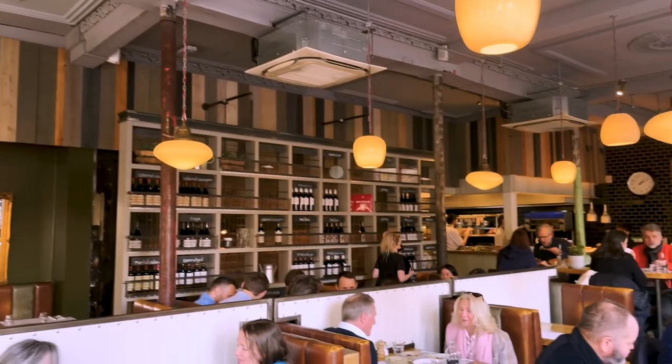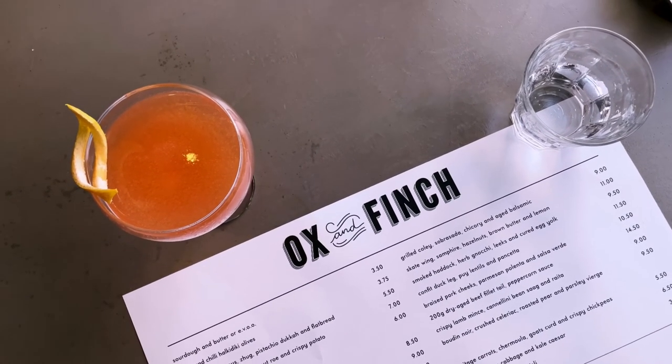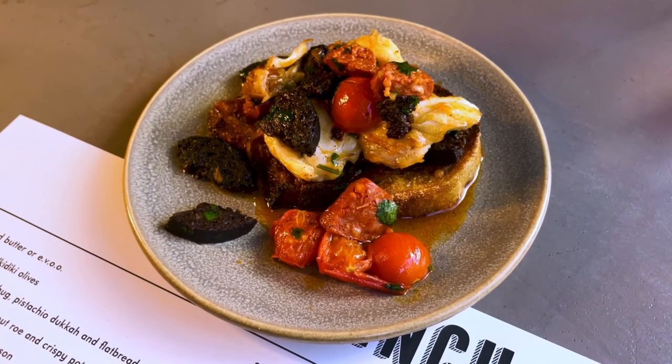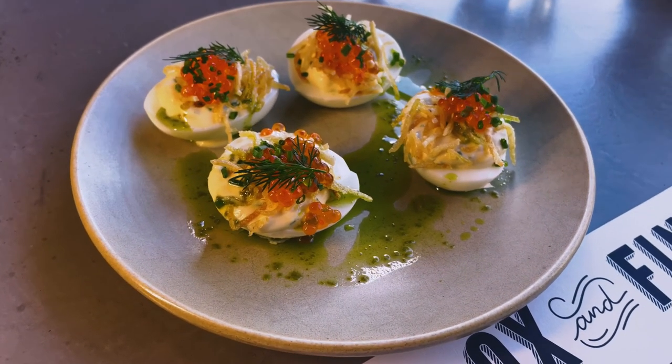Ox and Finch. These guys do a tapas style concept with great wine and cocktail pairings, and they do it seriously well. You can play it safe with classics like chorizo and smoked haddock, or you can get adventurous — and trust me, it always pays off.